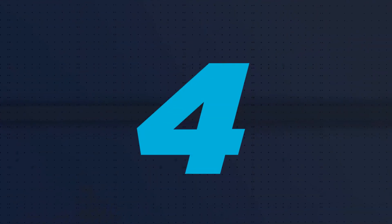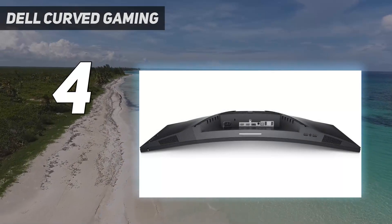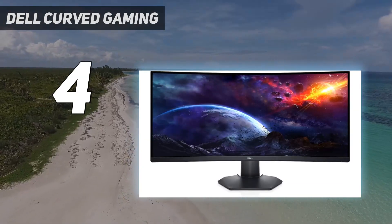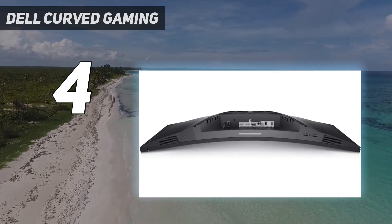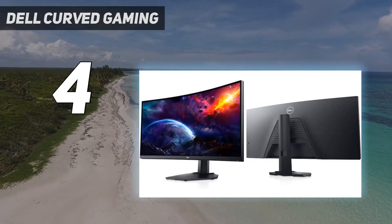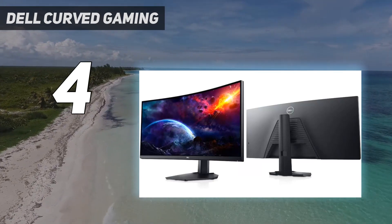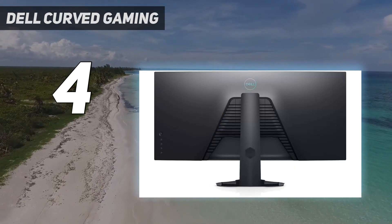Coming in at number 4: Dell Curved Gaming. If you don't need a high-end display for gaming, or you don't want an office-oriented monitor like the LG 40WP95CW, then the Dell S3422DWG is something to consider in the lower mid-range price category. It has the same 34-inch screen size, 1440p resolution, and 1800R curve as the Dell Alienware AW3423DW, so it's a much cheaper alternative. The main trade-off is that it has worse picture quality than the AW3423DW, but that's what you have to expect if you want to save some money.